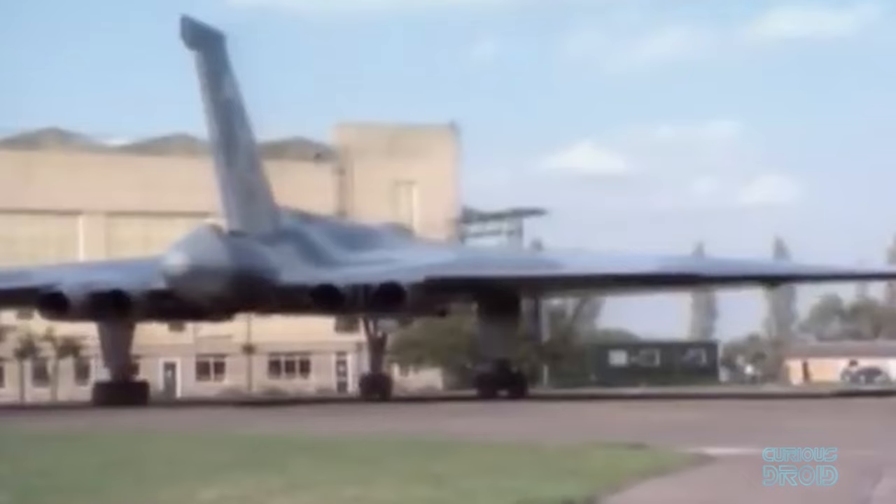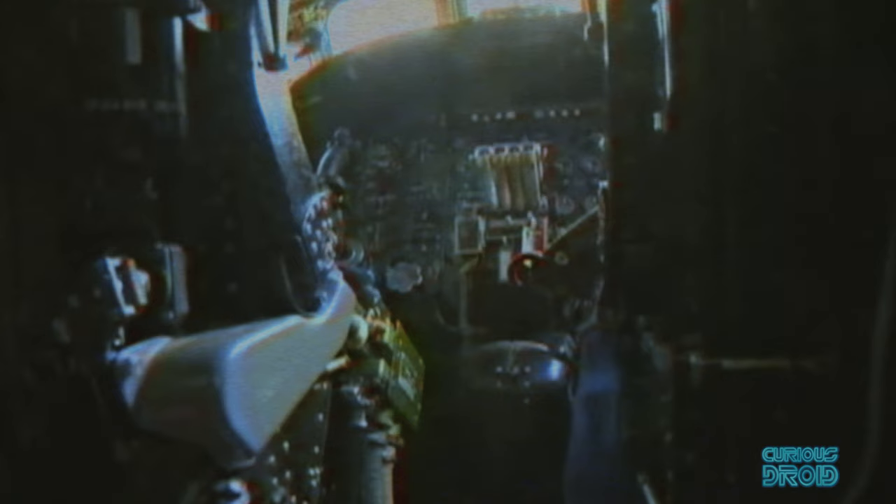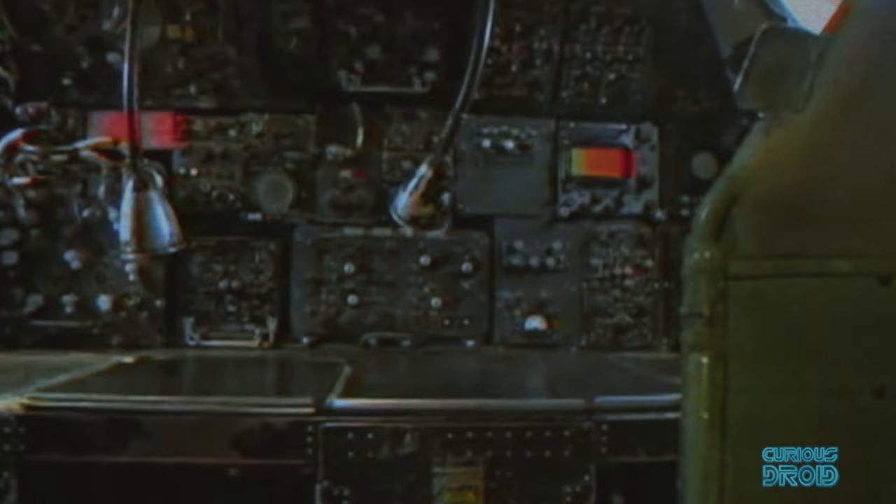By 1982, the first and last time that the Vulcan bombers would see active service, they were about to be retired, with much of their equipment looking almost as dated as the Lancasters they had replaced in the 1950s. Much of their navigational equipment would have been easily recognizable by World War II bomber pilots.